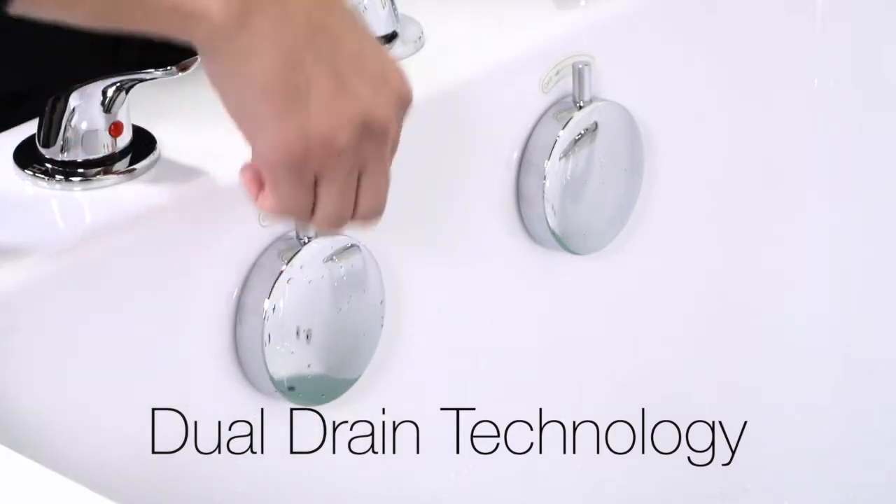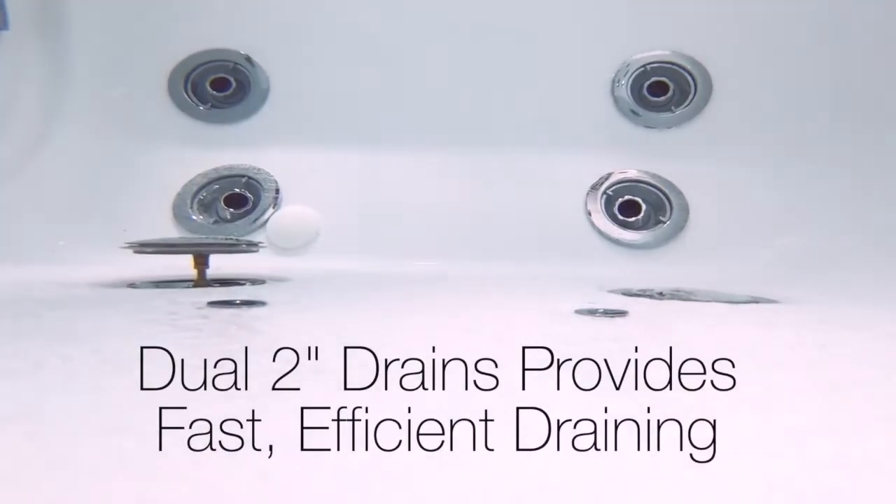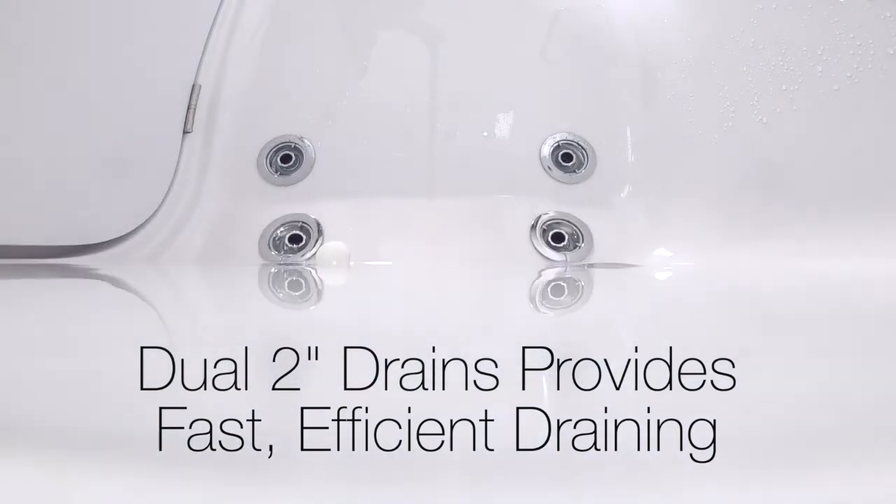This features Ella's industry-leading dual drain technology. Dual two-inch drains provide fast, efficient drainage for your comfort and convenience.